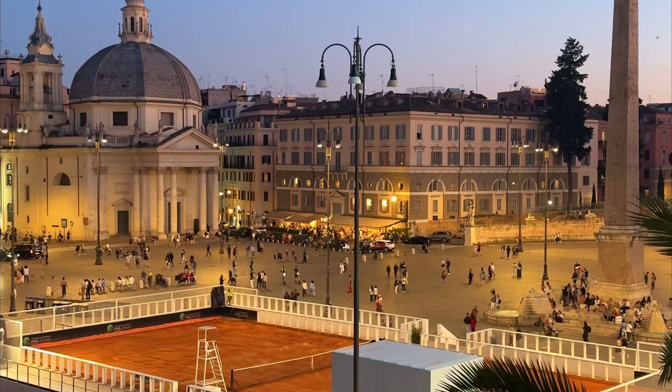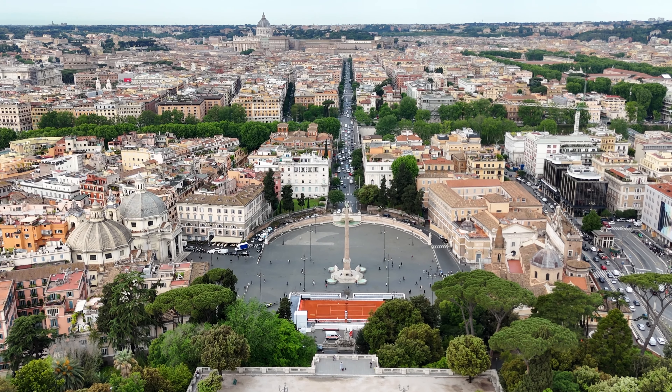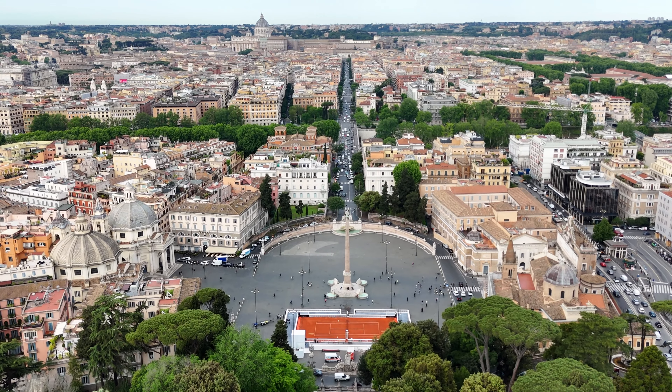Dusk was my favorite time of day where the court just looked truly magical. This is definitely one of my favorite pop-up courts, and I hope Rome does the same next year. It's an amazing city and the tennis fans are even better — so add it to your tennis tournament bucket list.